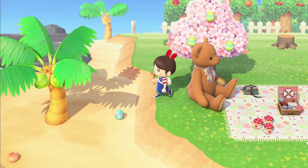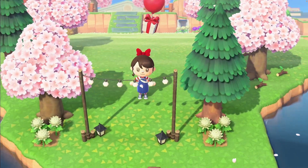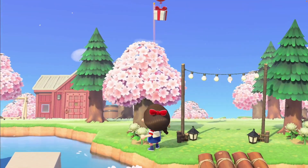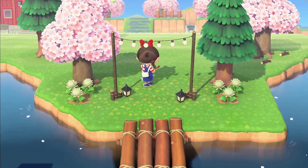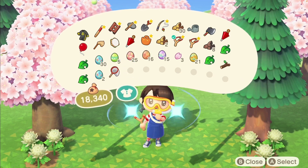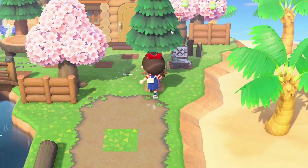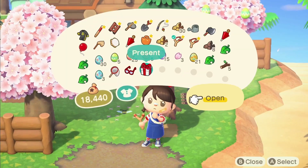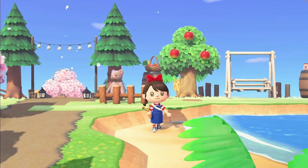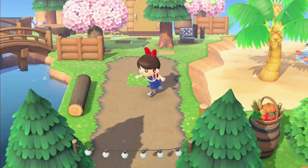The Bunny Day balloon had eggs again — I probably missed a whole bunch of regular balloons. Found a red balloon, which could be a recipe! But it was a snorkel mask I already have. Then another balloon — a gold nugget. Not what I wanted but I'll take it, since I haven't gotten one from a rock in about a year.